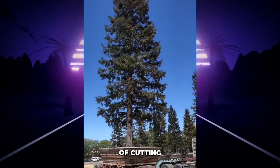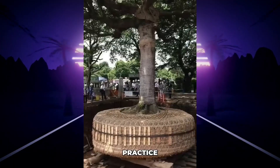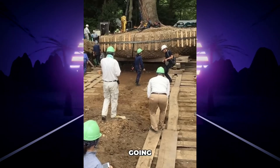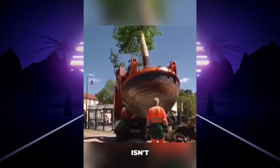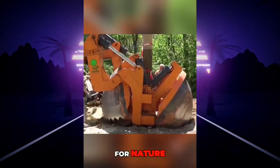In Japan, instead of cutting down trees for development, they relocate them. Japanese specialists practice an ancient technique called Nemawashi, literally meaning 'going around the roots.' Some relocations take years of planning just to shift a single tree a few meters. But this isn't just clever engineering — it's a reflection of Japan's deep respect for nature.